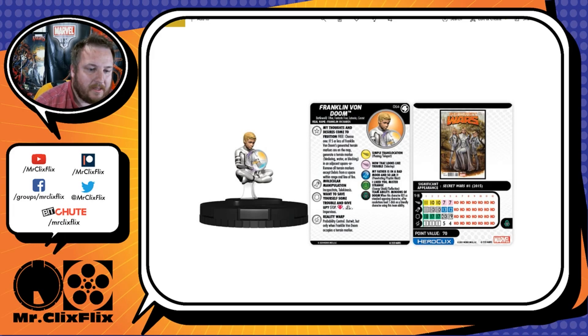His damage special is Reality Warp: Probability Control and Outwit, but only when Franklin Von Doom occupies a terrain marker. He can generate terrain markers, so he can place himself on one — it doesn't have to be his own marker either, it could be a teammate's. He has the Minions of Doom team ability.